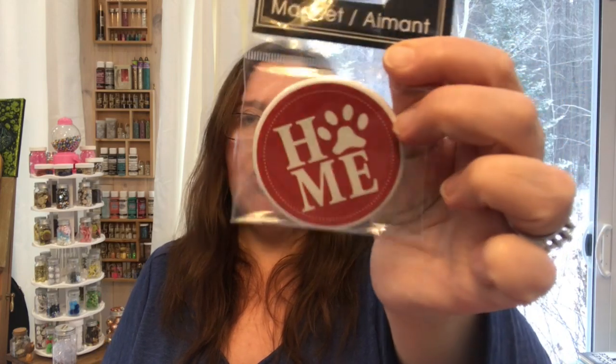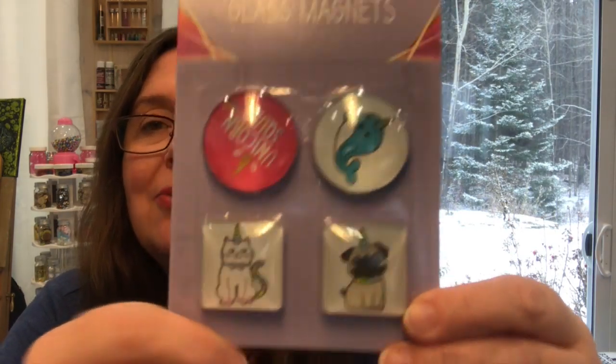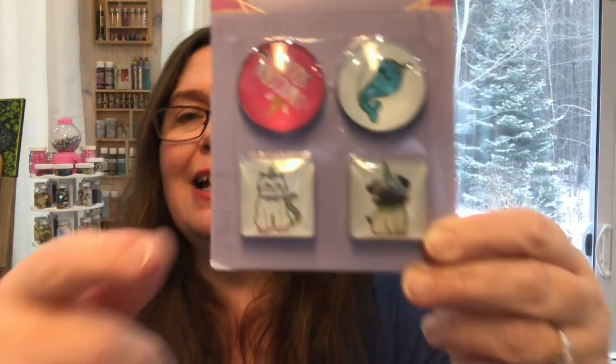I picked up this magnet just because it has a big paw on it — the word 'home' uses a paw print for the O — and I like anything pet-related. Over on the US side I picked up these glass magnets. I was especially drawn to the pug one. They're really cute, and I do use magnets in this room all the time — sticking notes to carts or boards — so they will get used.